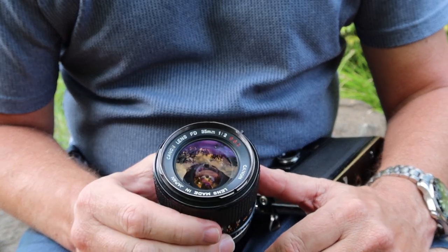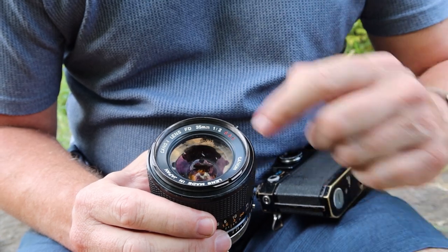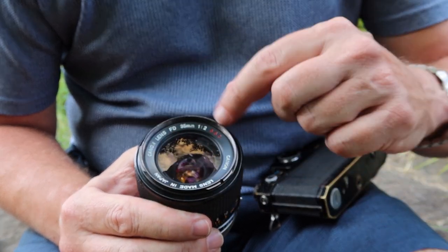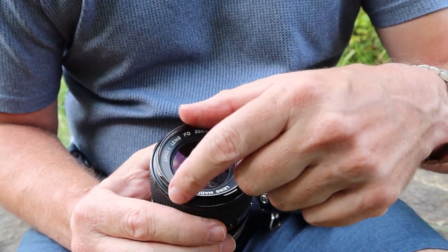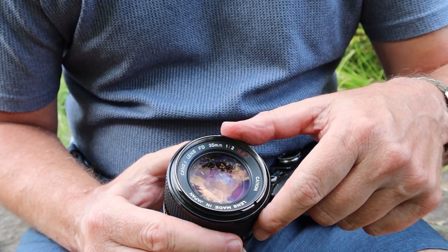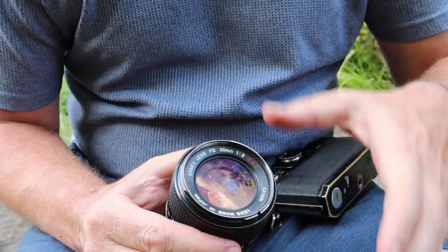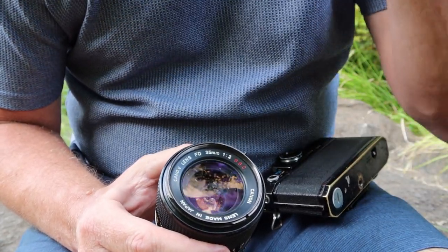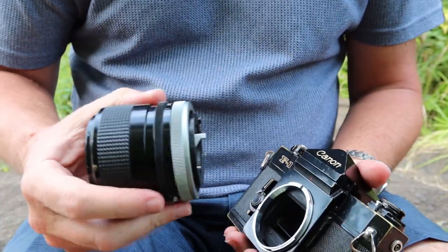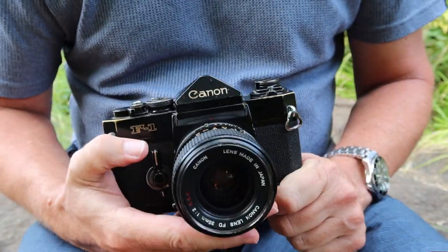A more difficult situation is when fungus is behind the front element. To clean it out, you have to take off the lens nameplate, then remove the filter ring by taking out the three screws around it, then remove a retaining ring around the front element. After that, you can slide or thread out the front element group depending on the lens version, remove the front element, clean behind it, and reassemble. It's not a job for the faint-hearted or someone without experience working on lenses. But fungus is not a fatal problem for the 35mm f2 lens, as it can be for other Canon lenses.